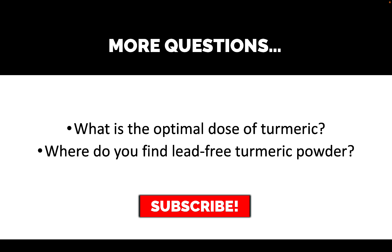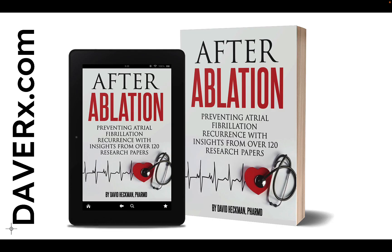So we have more questions: what is the optimal dose of turmeric, and where do you find lead-free turmeric powder? I'm going to be making videos addressing these exact questions, so if this is of interest to you, please subscribe and follow along. Meanwhile, if you or anyone you know has had an ablation for AFib and you're interested in minimizing the risk of a recurrence, you may be interested in my book, available at DaveRx.com. Thank you for tuning in.